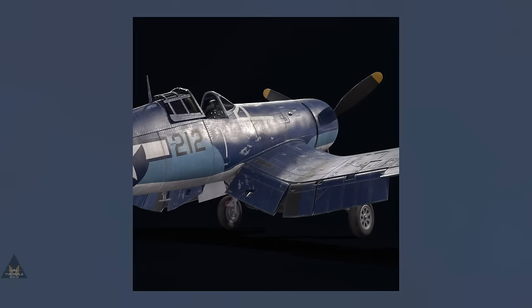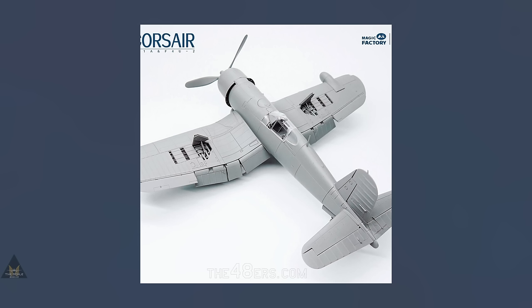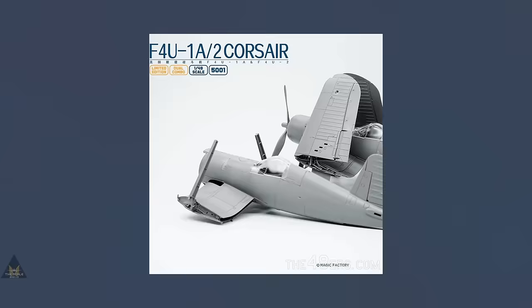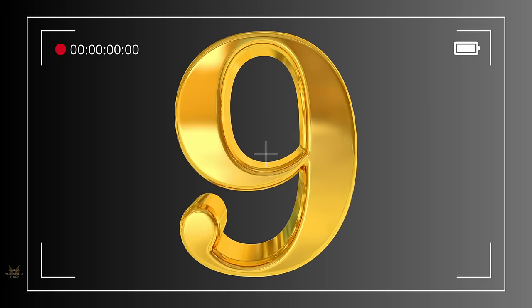At number 10 is Magic Factory's Corsair Dual Combo Limited Edition in 1:48, with fantastic detail and photo-etch action masks. Is it as good as the older version? Let us know in the comments if you have made it.